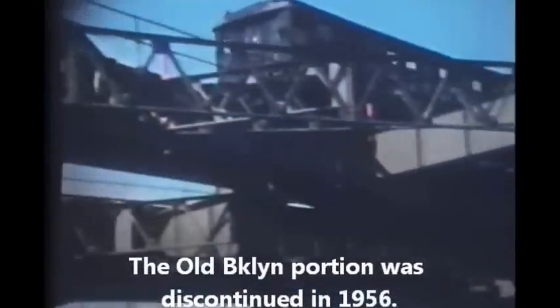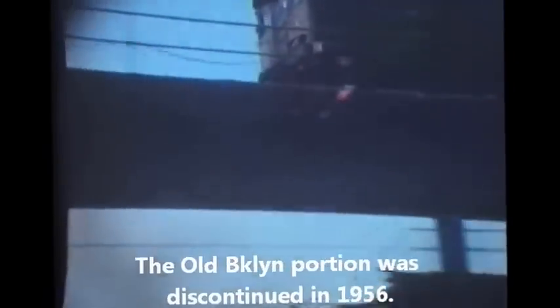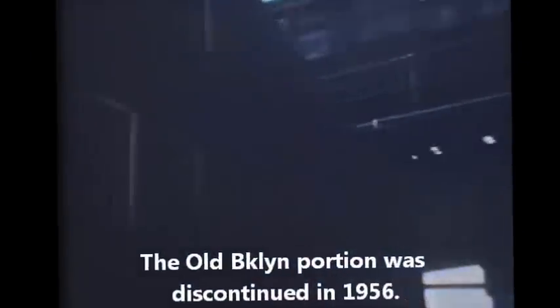Once the IND subway was extended out beyond Grant Avenue to Hudson Street and out to Lefferts Avenue on the Rockaways, the inner portion of the Liberty Avenue elevated was torn down, and that of course included the part on Pitkin Avenue and Fulton Street.